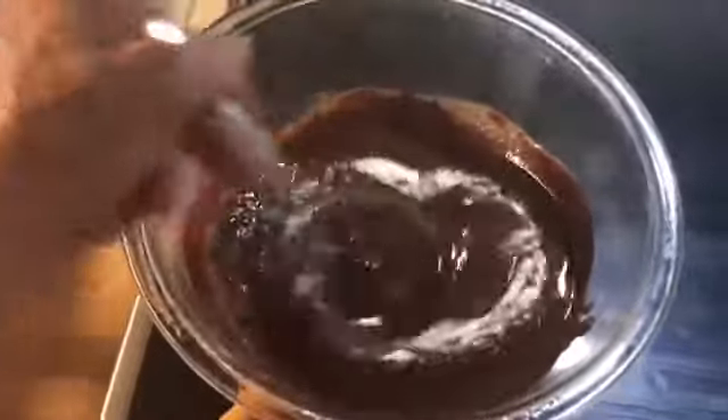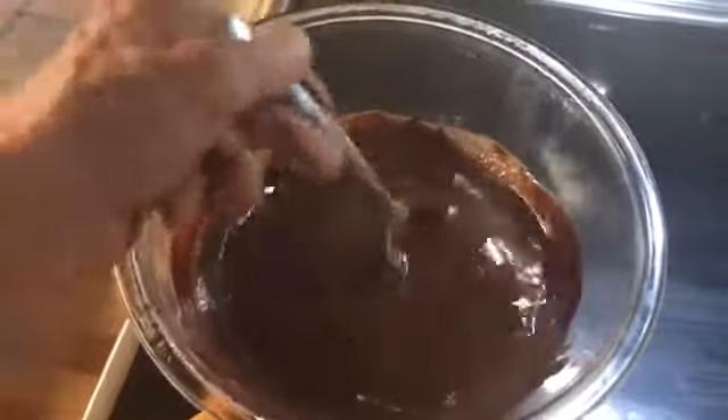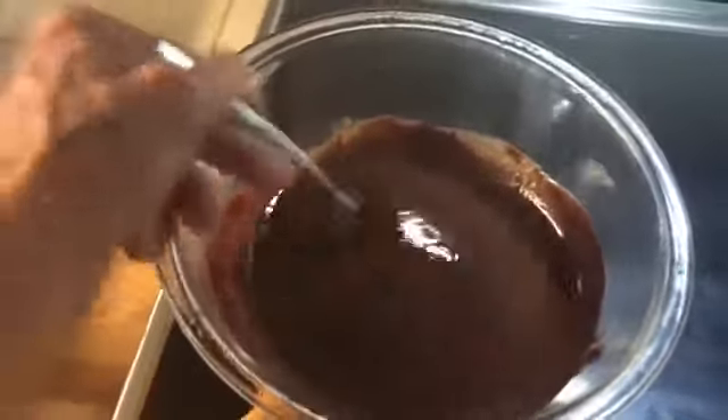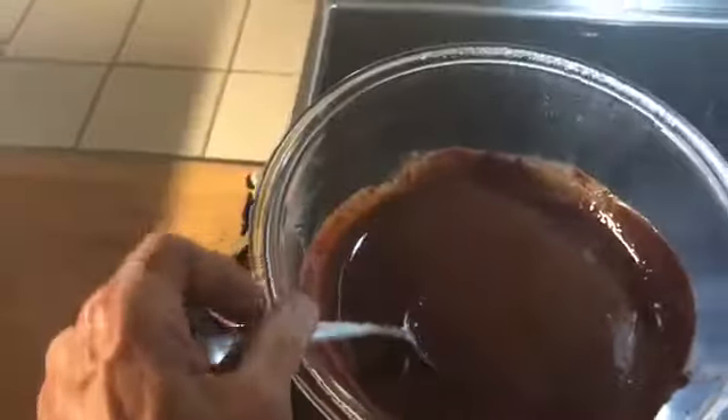To recap the frosting: I put 8 squares of semi-sweet chocolate in the bowl over simmering water, stirred it until it melted. Then I added 8 tablespoons of unsalted butter — stirred it, it melted in. Then I put in a little dash of vanilla, a couple of pinches of salt, 2 tablespoons of honey, and a third of a cup of organic cane sugar. I'm just going to stir it up for about 5 minutes.